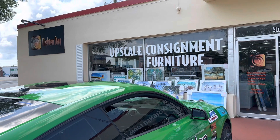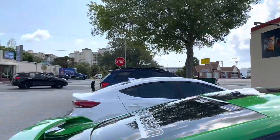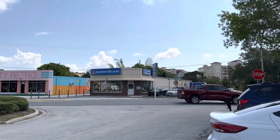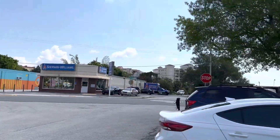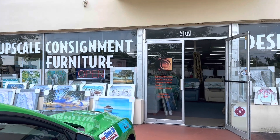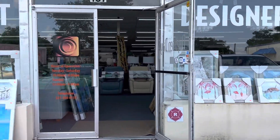How's everybody doing? We're at Night and Day Upscale Consignment Furniture in Cocoa Village, located at 407 Center Street — at the corner of Forest and Center, right across the street from Rocket City Retro. They specialize in new and consigned furniture with a huge emphasis on coastal art. So let's go inside and take a look.